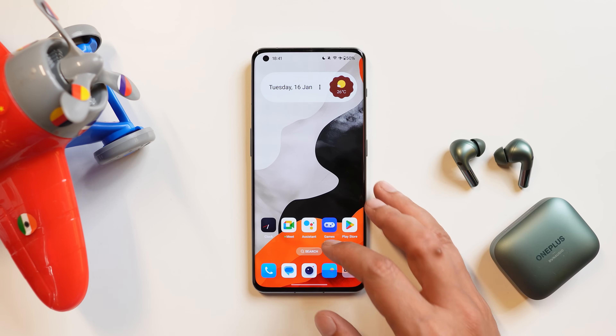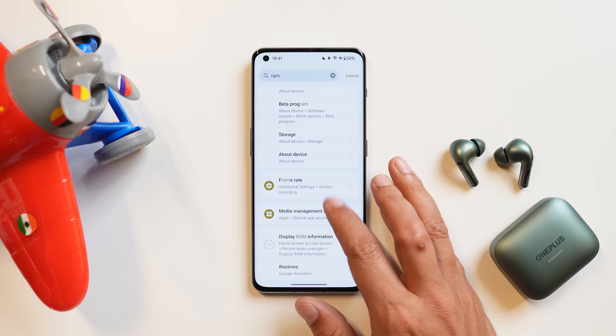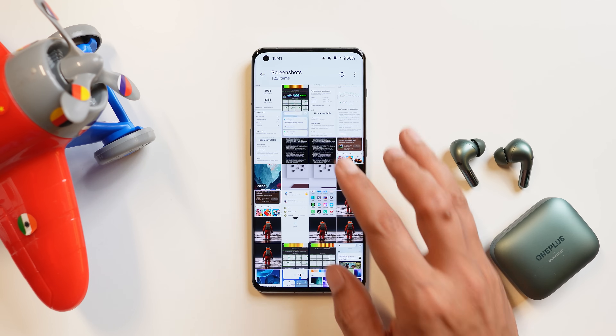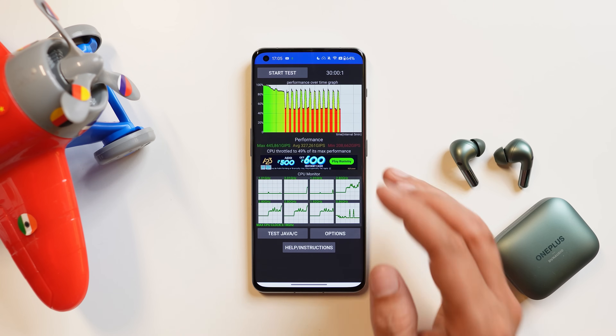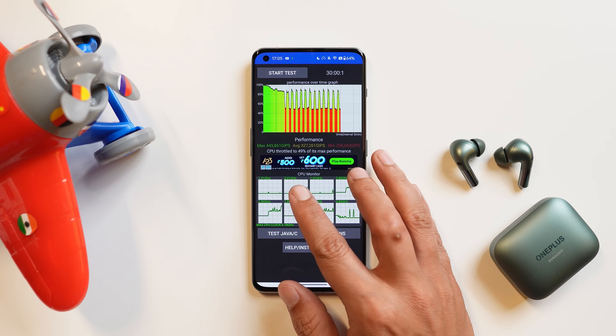I'll confirm the RAM improvement once I start using the device myself and will drop an in-depth review. I did notice some improvements on the performance side, though I'm not counting CPU throttling because the device still heats up and once it does, there are significant throttling issues. I'll perform a test with the device kept cooler and keep you posted in the review video.